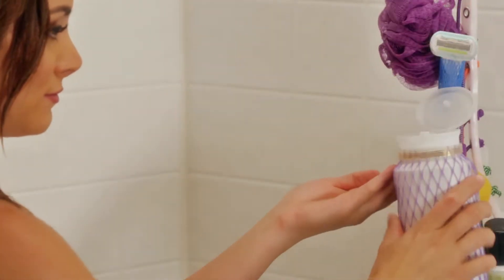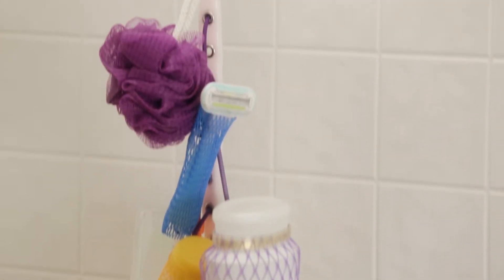No need to take the bottles out of each mesh bag. It holds all your stuff like your shampoo, conditioner, body wash, razor, facial scrub, bath poof, and lots more — all within arm's reach, not on some icky shower floor.